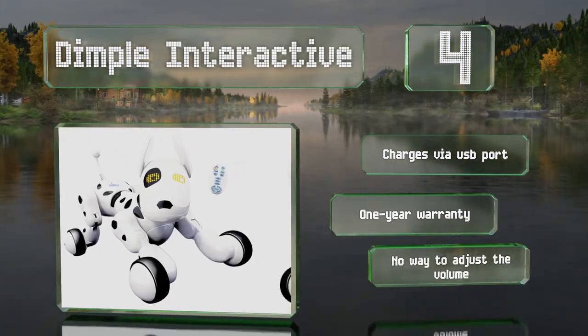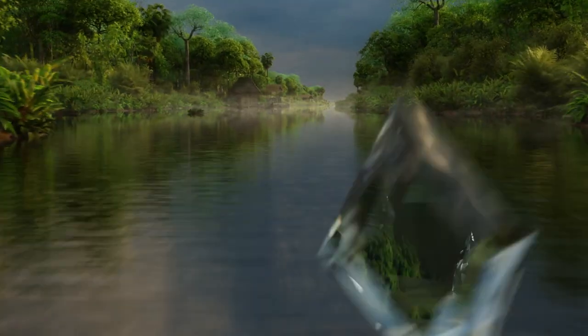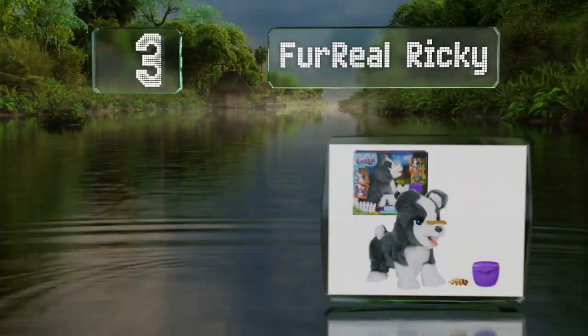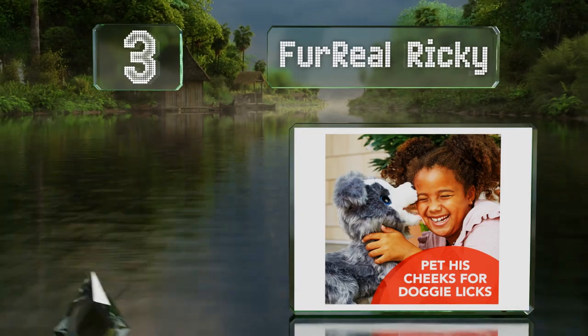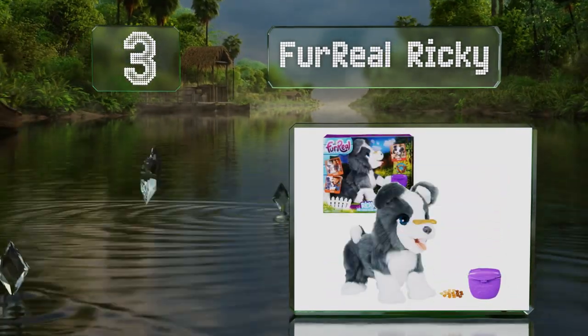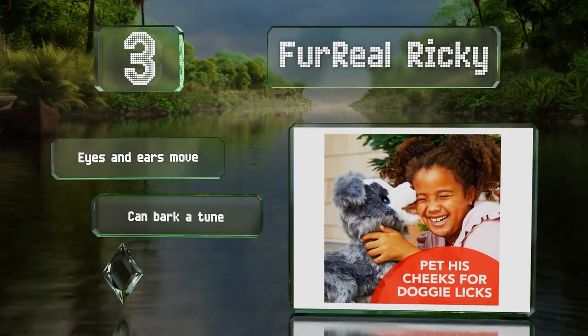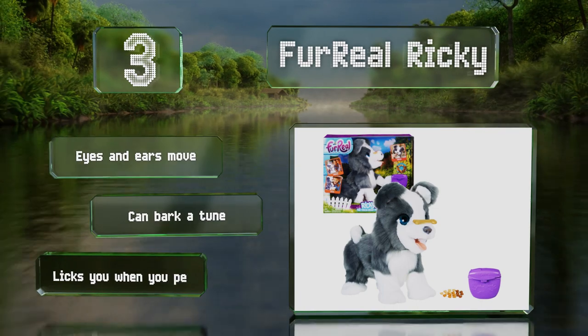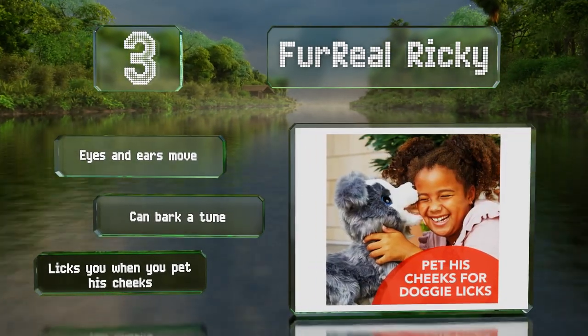Nearing the top of our list at number three, the Real Ricky responds to more than 100 sound and motion combinations and can perform various tricks like shaking paws and flipping the included bone from his nose into his mouth. He can even poop out the treats you feed him. When you stroke his back, his eyes and ears move, and he can bark a tune, plus he licks you when you pet his cheeks.